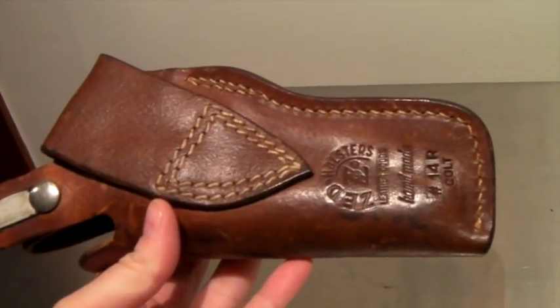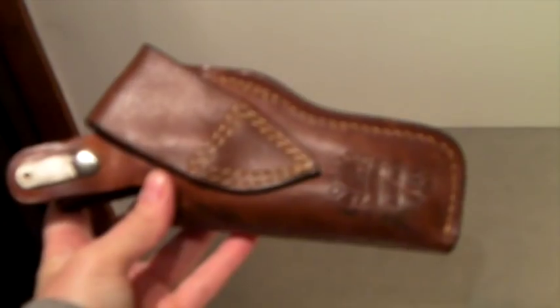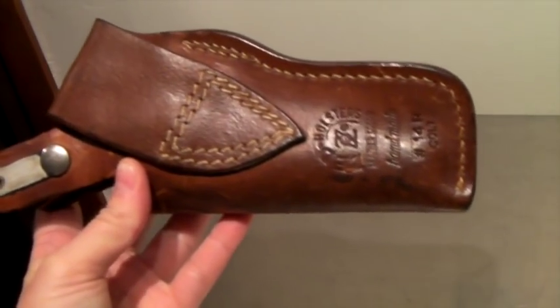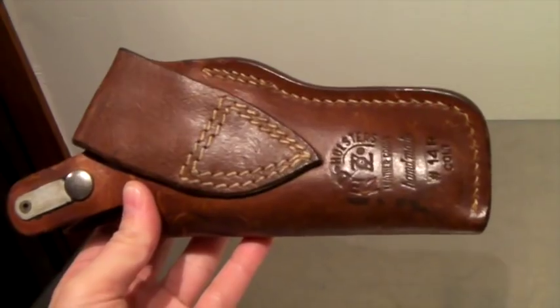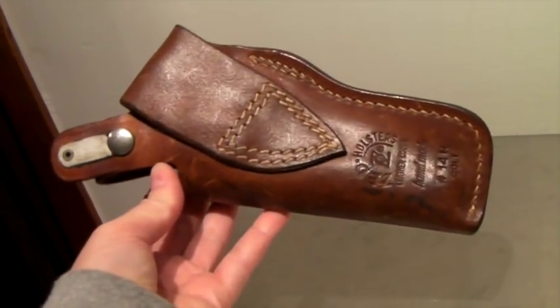This is a leather holster for a Colt pistol — quite nice. This sold for $37 and usually we only get these for a couple of bucks.